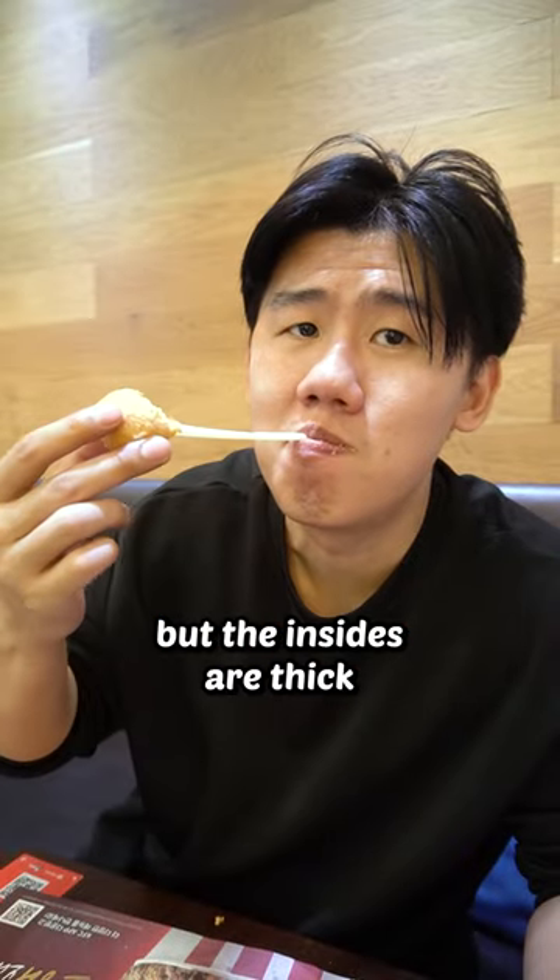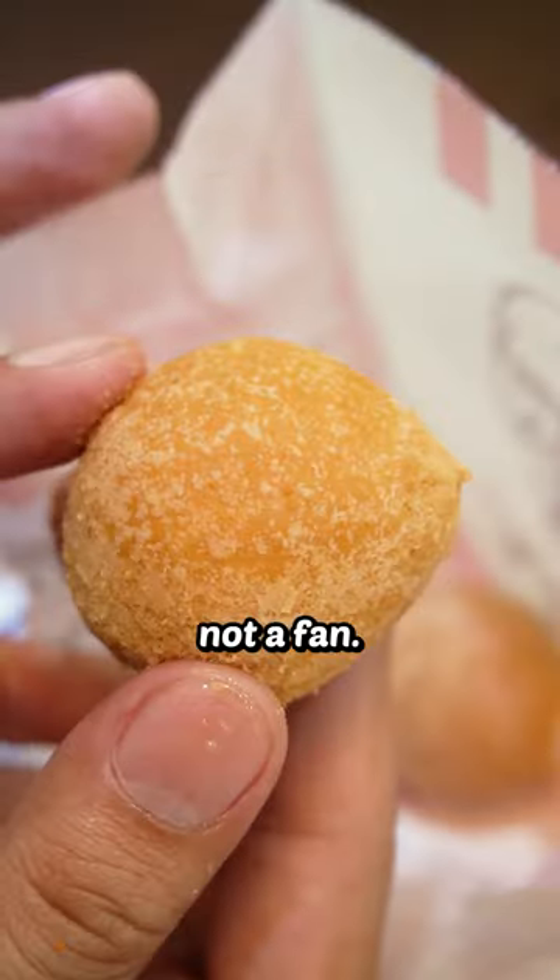First up, we have some cheese balls. Super stretchy cheese, but the insides are thick with undercooked dough. Not a fan. 3 out of 10.